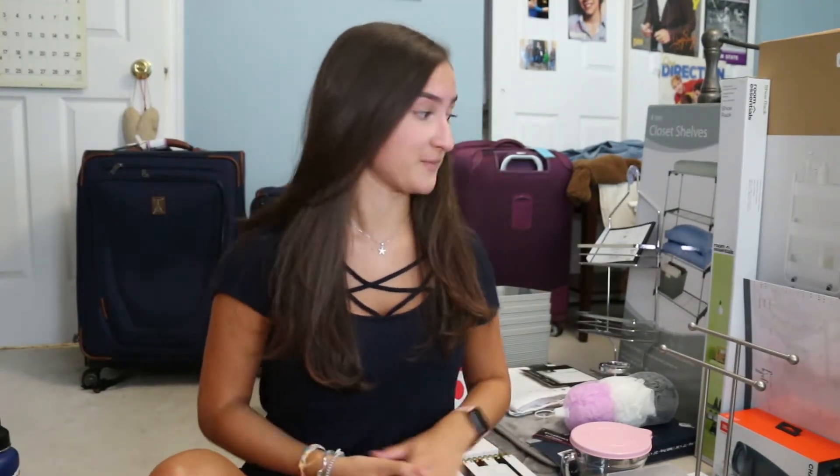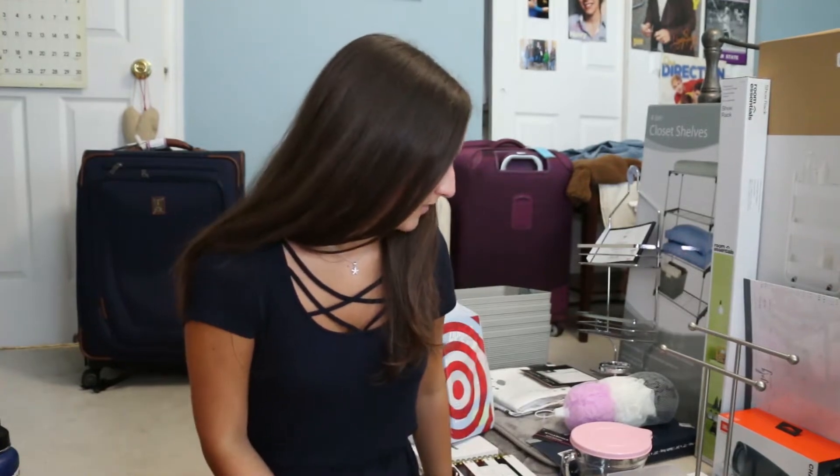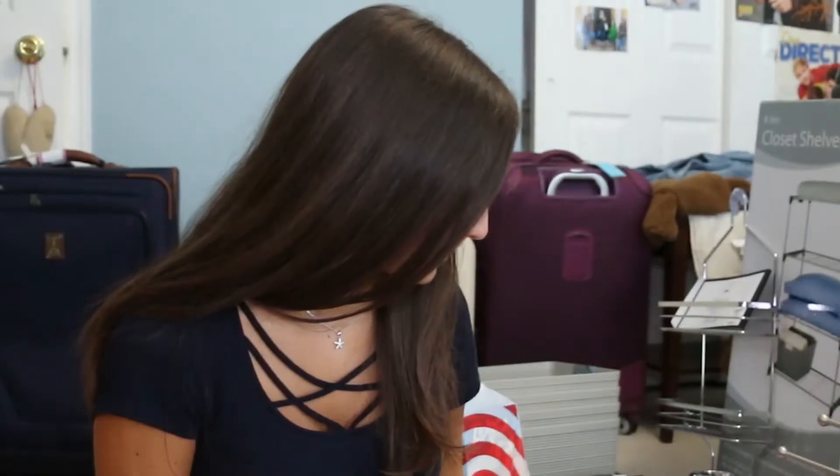A couple weeks ago I filmed my first college video, which was my dorm haul. A bunch of this stuff — I'm in my sister's room again — is a mess because I have a lot of stuff. I filmed a huge dorm haul and I decided I actually bought enough stuff to film another one. This one's going to be nowhere near as organized as the last one. I'm kind of just going to go through everything to my left and show you guys what I got again.